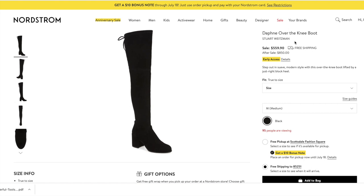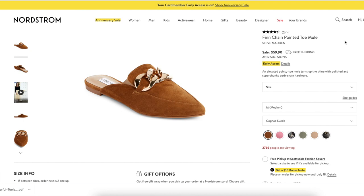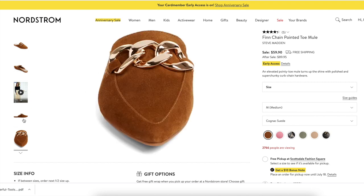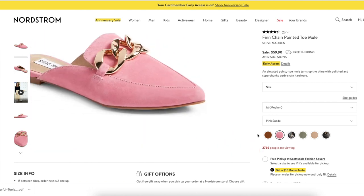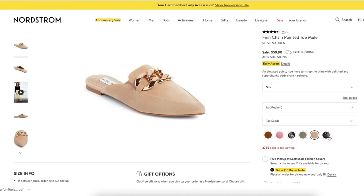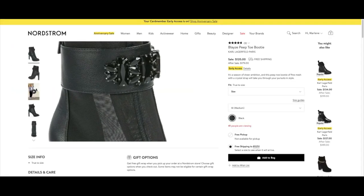If you don't own a pair of Stuart Weitzman over-the-knee boots, this is definitely a great one to check out — they'll last you for years, and they also come in a flat version. Another great shoe is this Steve Madden mule — it comes in a ton of colors, and I really like the thick chain version. I saw these in person and really liked the pink ones as a pop of color. The tweed version is also very classic, great for the office or traveling.